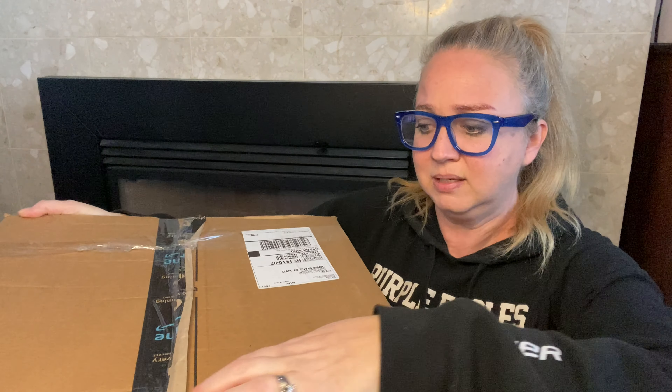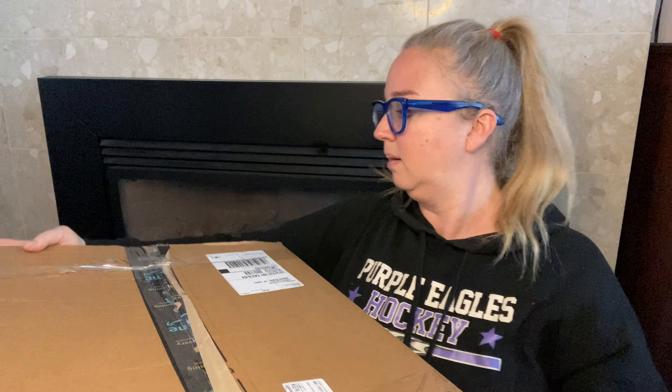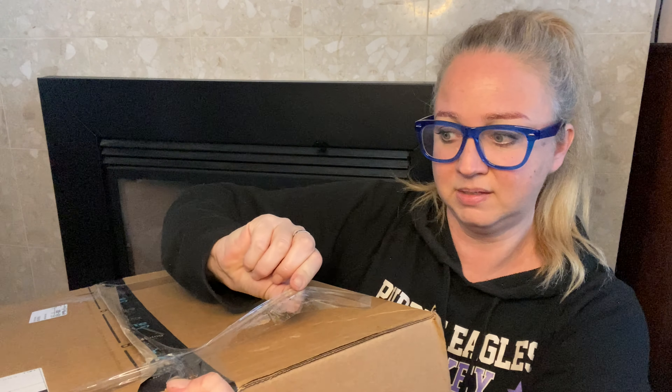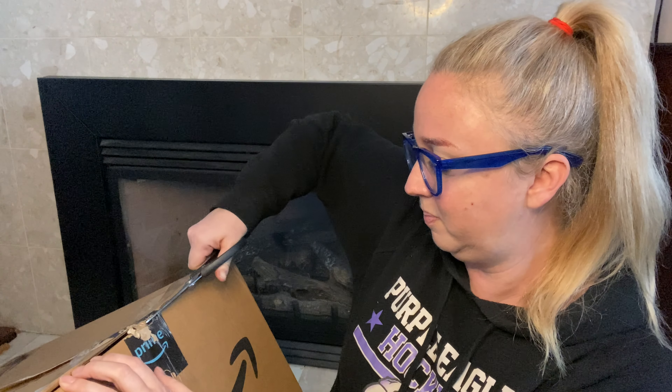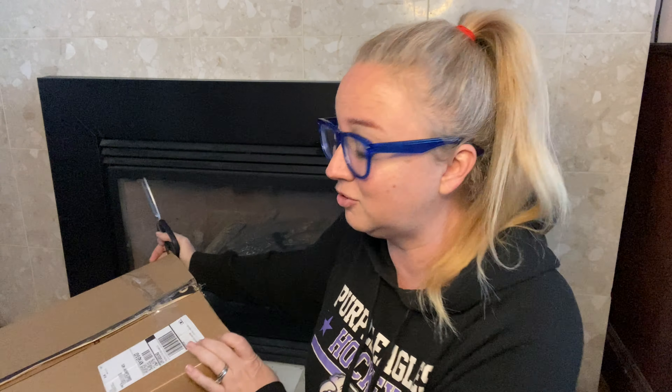First impressions though — I don't know if you guys can see — it's already open, it's been taped closed. Right here it's ripped, and both sides are that way. This side of the box appears like it's already been opened and then taped shut with this tape. I could be wrong, but that's kind of what I'm seeing. It's not in pristine condition, it's not completely sealed, it looks as though it's been resealed. I'm not saying I don't expect them to add more tape to make sure it's still sealed, but it looks like it's been opened to me.